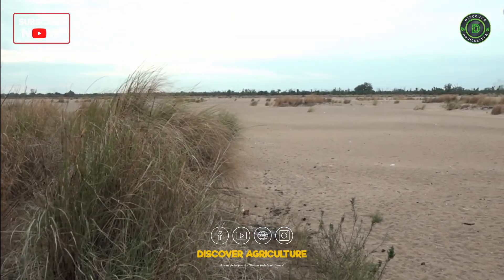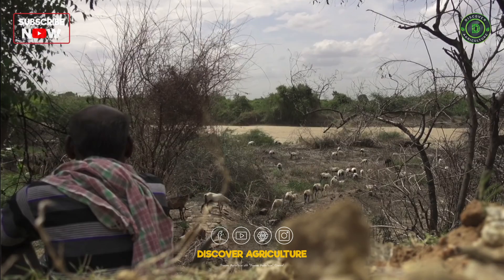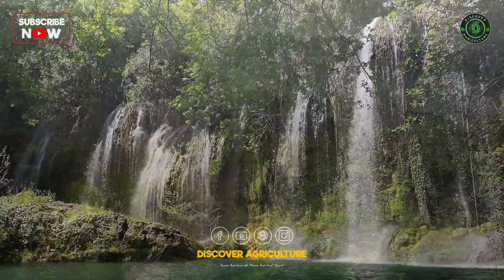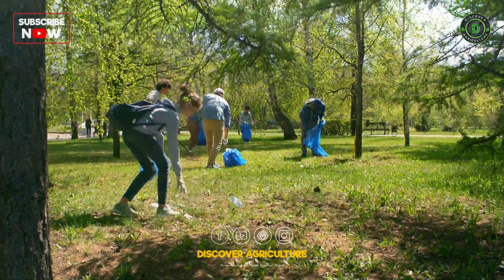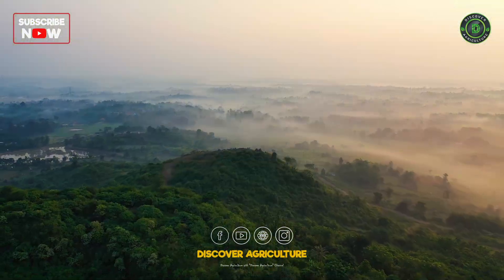Understanding and nurturing soil health is crucial for a sustainable and healthy planet. Soil health is essential for food production, water filtration, and carbon storage. It also supports climate change mitigation and protects the environment.